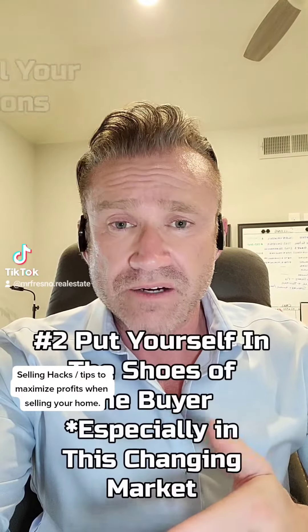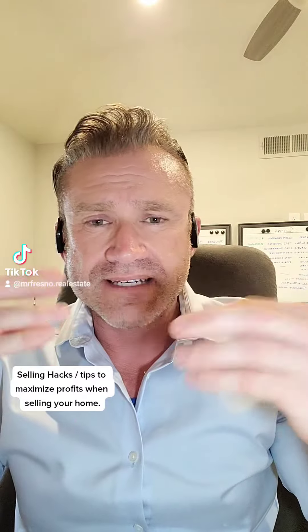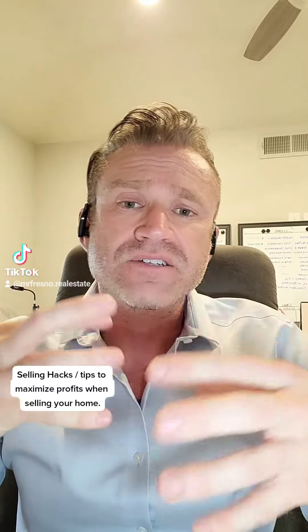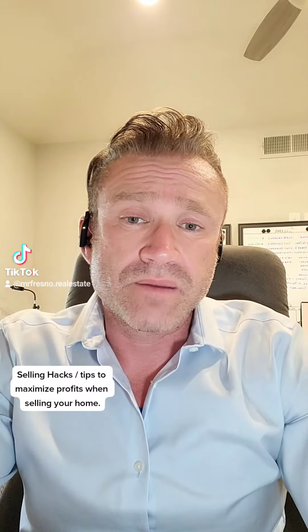Especially during a shifting market, your mindset needs to change. You have to take your home and start considering it your investment property. The memories you have will go with you when you move, but when presenting your home as a house, you want the buyer to see themselves making their memories there.